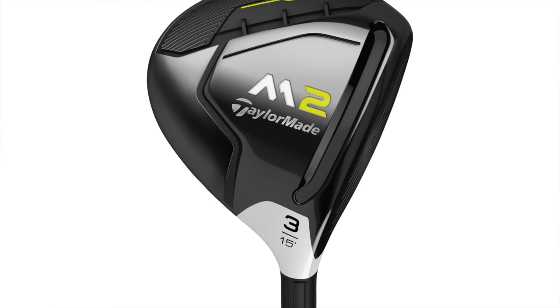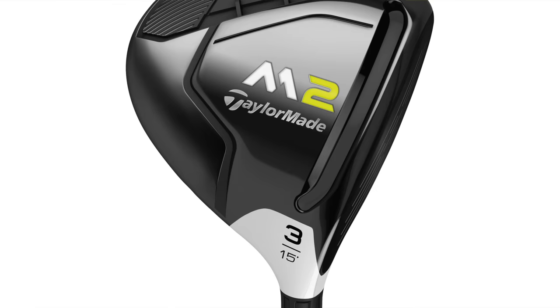3-wood: TaylorMade M2, 2017 model — the new M2 in 15 degrees. Same shaft family: Graphite Design Tour ADDI 9TX.